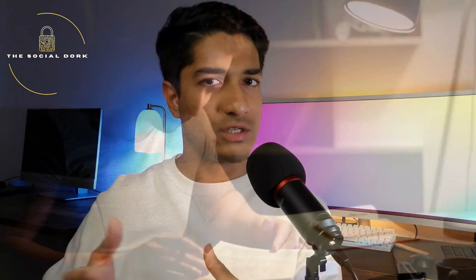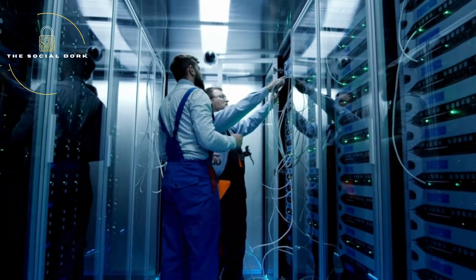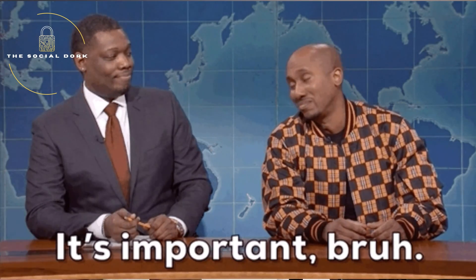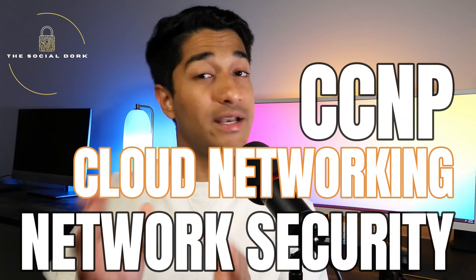In this video, I'm going to be discussing what next after the CCNA. Most of us would have been in a phase where we've done the CCNA but aren't sure what comes after, perhaps after working as a network engineer for a year or two. I'm going to decode the three best pathways to ensure maximum success in this domain: the CCNP, cloud networking, and network security.